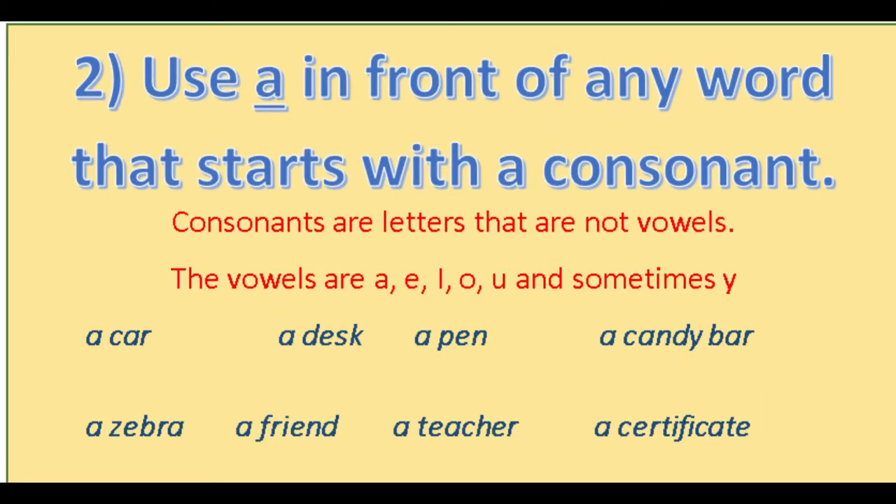The second rule to keep in mind is to use 'a' in front of any word that starts with a consonant. Consonants are letters that are not vowels. Remember, the vowels are a, e, i, o, u, and sometimes y. Here are some examples: a car, a zebra, a desk, a friend, a pen, a teacher, a candy bar, and a certificate.